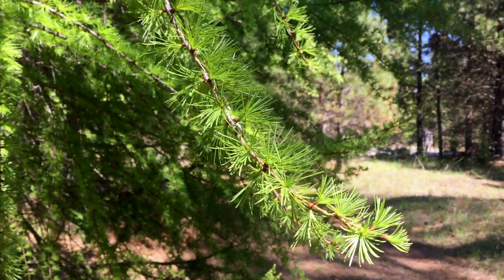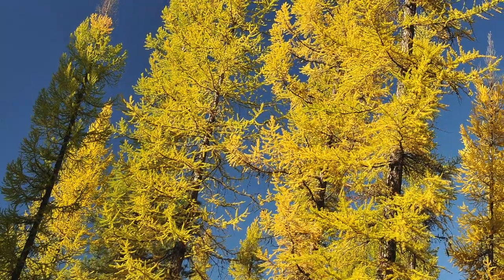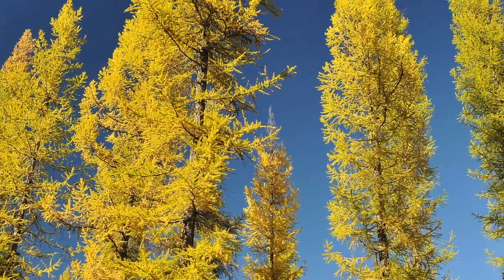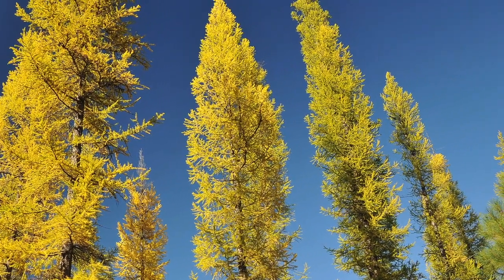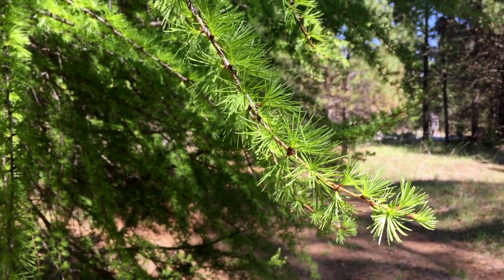The other reason is to help fight off pests and disease. In the fall you'll see larch turn a beautiful golden yellow before losing their needles, and then they look kind of dead in the winter and early spring.